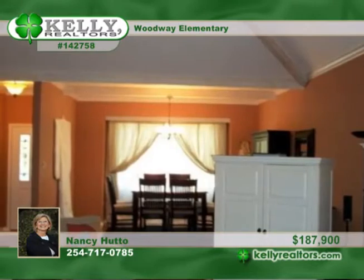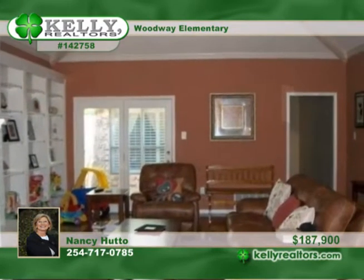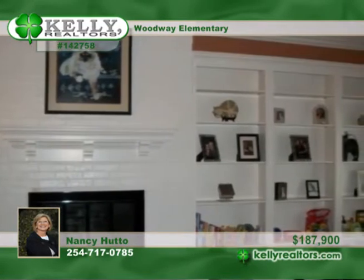A beautiful vaulted ceiling tops the formal dining room and the great room with a wood-burning fireplace. Also note the sparkling hardwood floors and the inviting kitchen with a breakfast nook, double ovens, and so much more.